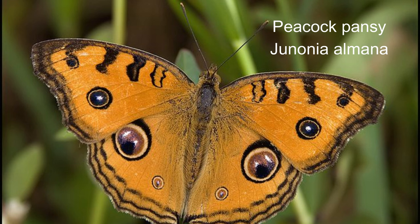9. Peacock pansy or Junonia almana. Wingspan from 45 to 55 millimetres.